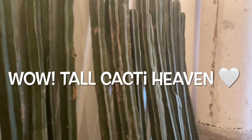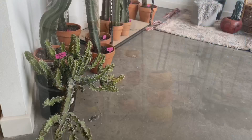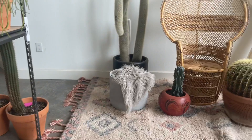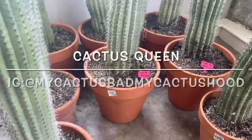Thank you so much for joining us. This is for Cynthia with cacti on white, and welcome to my channel. Tori and I are at a new cactus shop in Dallas called My Cactus Bed, My Cactus Hood.